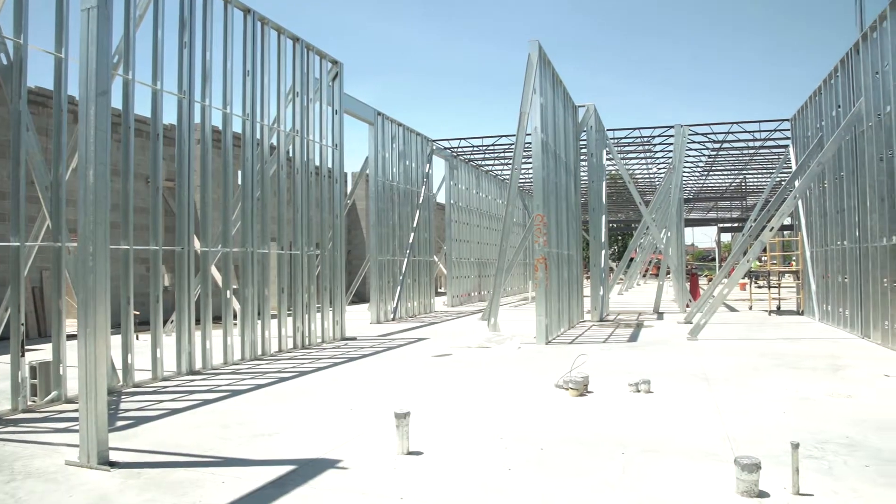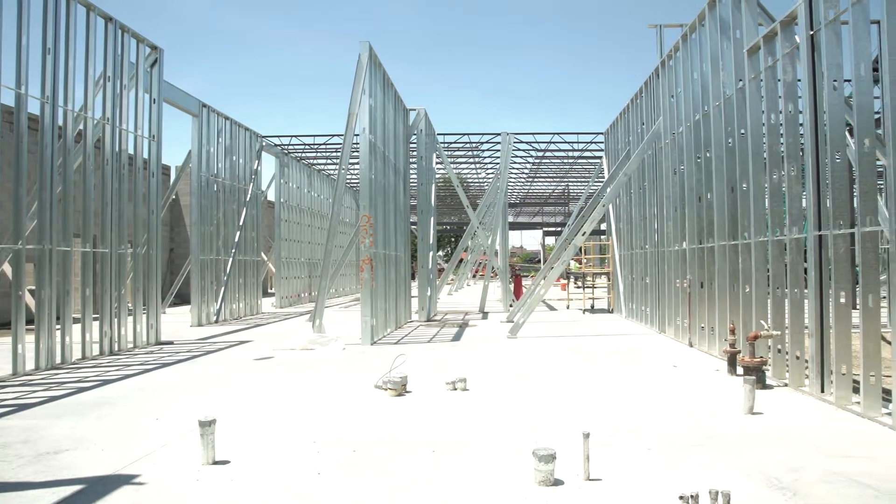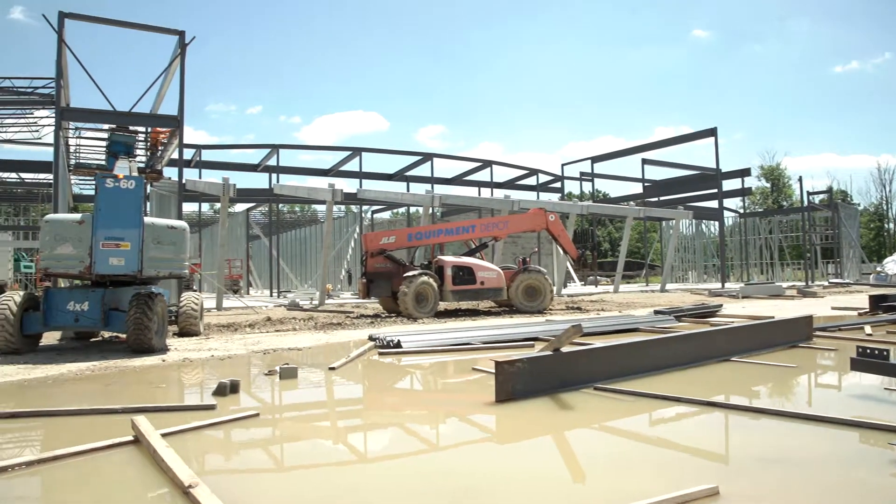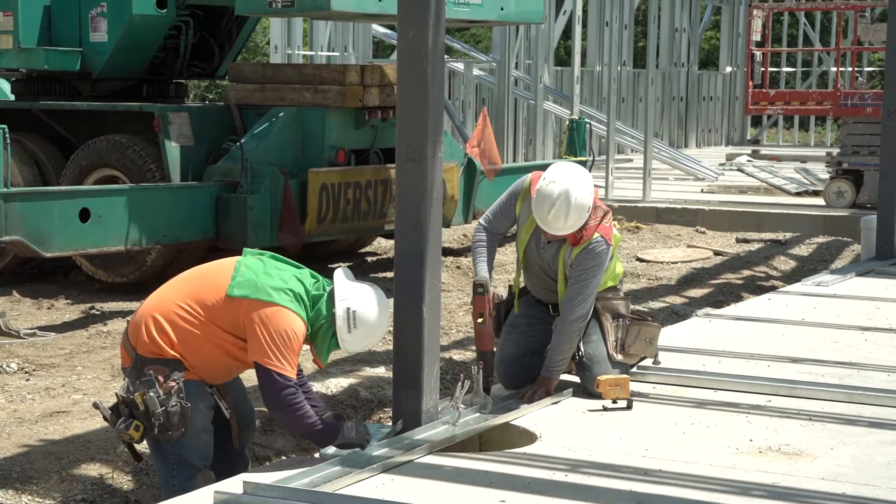We're doing really well with the schedule. The rain has hampered us a little bit, but luckily it's been raining at night. We still get the days in that we can, and we see the progress we've made.